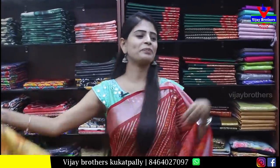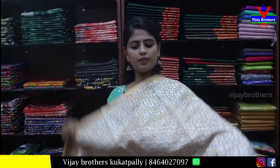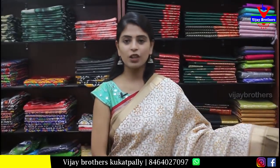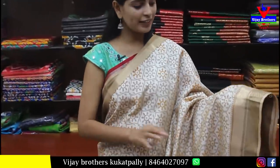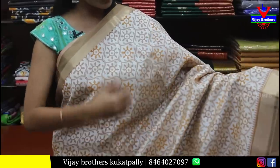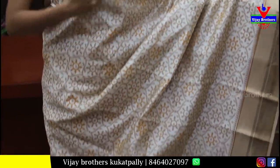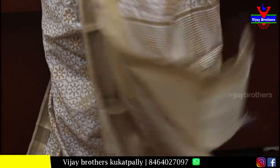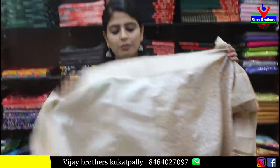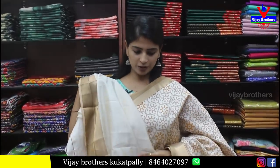The next sari is also a beautiful look — very lightweight cotton. Looking at the border, it has simple golden borders. The body pattern is a printed pattern with floral prints, and the pallu is printed as well. The blouse matches. The price is ₹700. This is perfect for office wear or dignified meetings — a very beautiful collection.